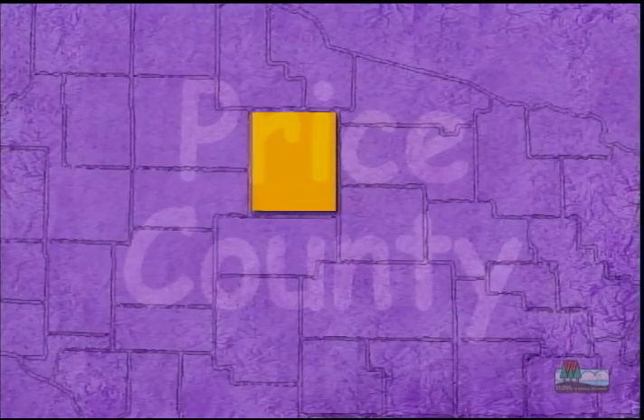Our friend Kenan is going wolf tracking in Park Falls in an airplane. Let's check it out.